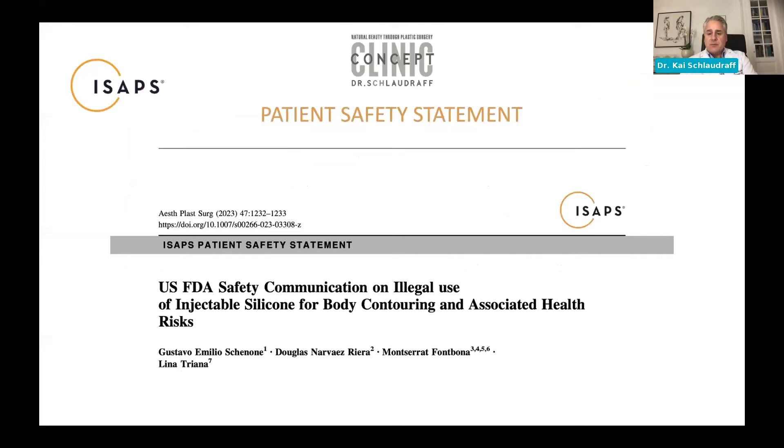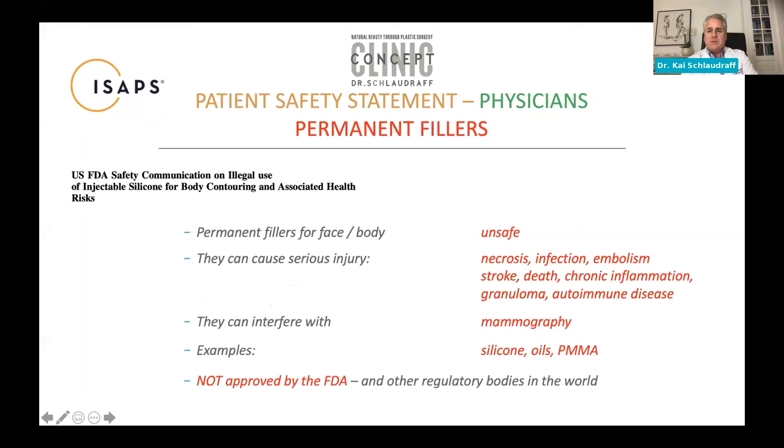I'll briefly start with the FDA safety communication on non-resolvable fillers, especially injectable silicones, but also other non-resolvable fillers and their illegal use. Once you have a non-resolvable filler — both for face and body — they're considered unsafe. They can create significant complications: necrosis, infection, embolism. If you have an intravascular injection, they can lead to stroke, death, and blindness.